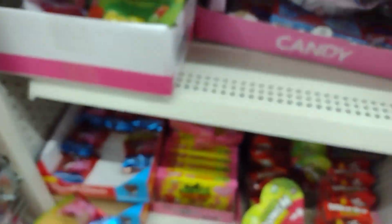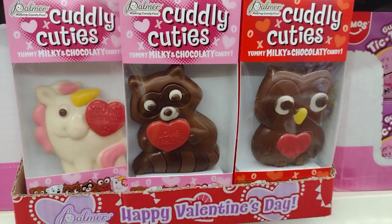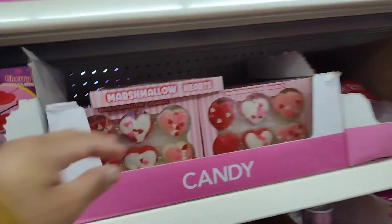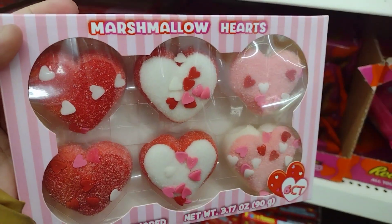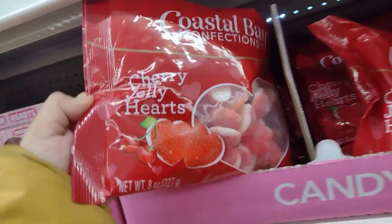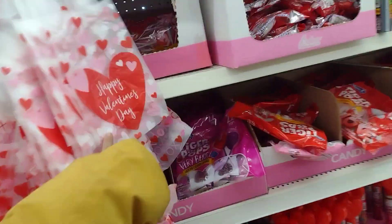Remember, if you guys are going to shop at Dollar Tree, you need to not take so long because they always clear everything out quickly. Some of these do come with lollipops in the cards. Oh look at these - I've never seen these before, these are marshmallow hearts. Pretty nice, they're six for one dollar, not bad.